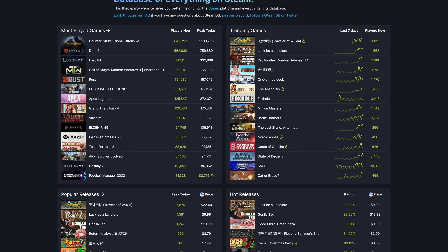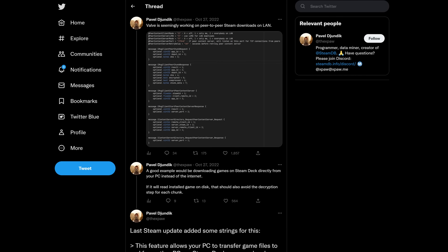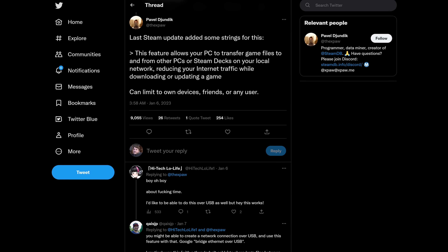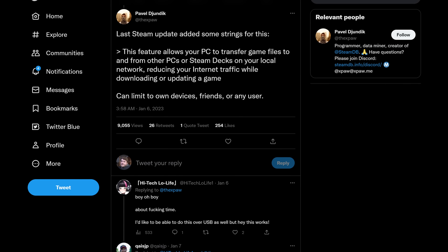I'm going to circle back to a story we've been covering since October, when Pavel Jundik, the creator of the incredibly useful SteamDB site, did a little bit of digging into Steam's code. He found strings that seemed to indicate Valve is working on a peer-to-peer download system — texts like 'use LZMA for LAN downloads,' LZMA being a compression algorithm, and 'peer content server.' Pavel tweeted that he's uncovered more on Friday morning, stating that the latest Steam update added strings for a feature that allows your PC to transfer game files to and from other PCs or Steam Decks on your local network. This means you could download a game to your PC from Steam, and then if you want that same game on your Steam Deck, you'd just get a copy from your PC rather than downloading it from Steam — all done automatically.